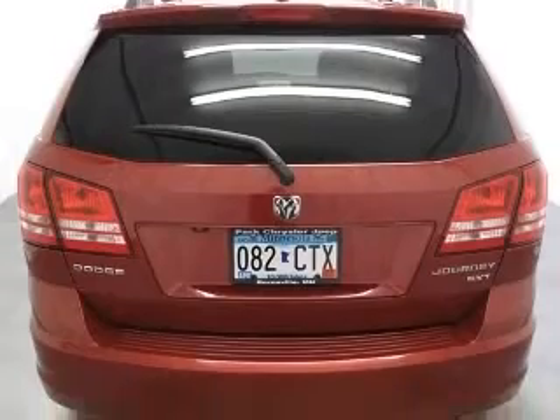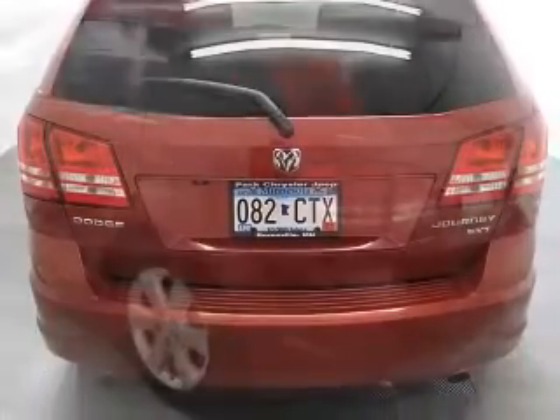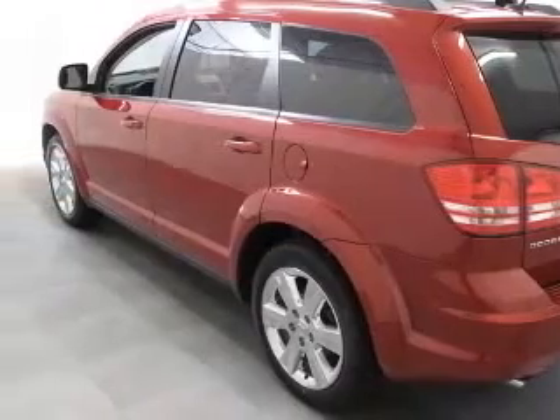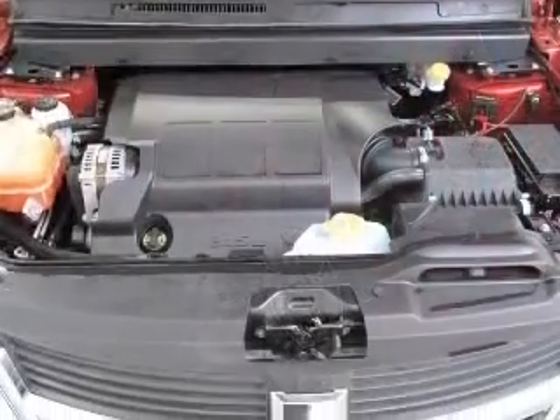Driver and Passenger Lower LED Lamps, Fog Lamps. Also includes Wheels: 19-inches x 7-inches Chrome-clad Aluminum. Front and Rear Aimable LED Lamps.